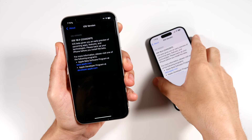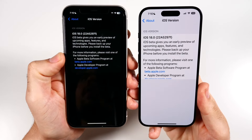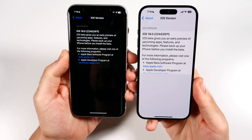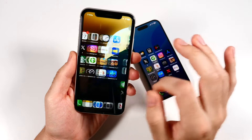We're running iOS 18 Beta 2 on the right, which is the 15 Pro, and you can see I'm on the same version on the iPhone 11 at build 22A5297F. Definitely on the same version — you can tell because the App Store icon has been updated to reflect proper dark mode on the iPhone 15 Pro.